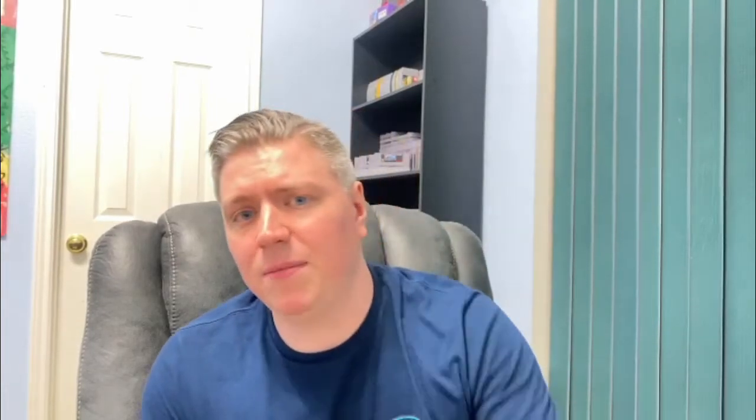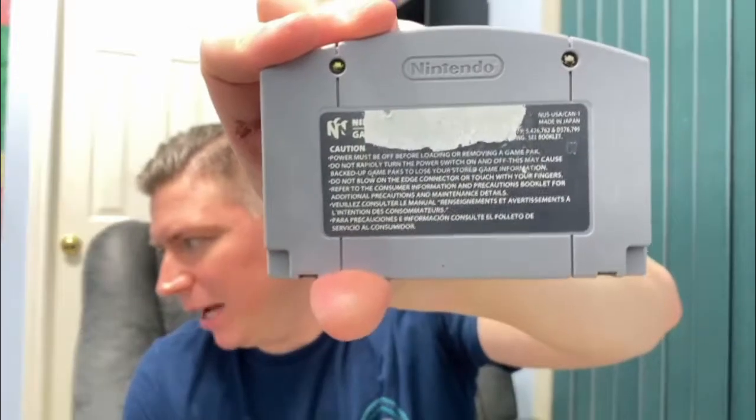Another N64 game — NFL Quarterback Club 98. Got a little bit of rip on the back, but overall this is a nicely conditioned cart besides that. I had 98 growing up and I actually really enjoyed it.